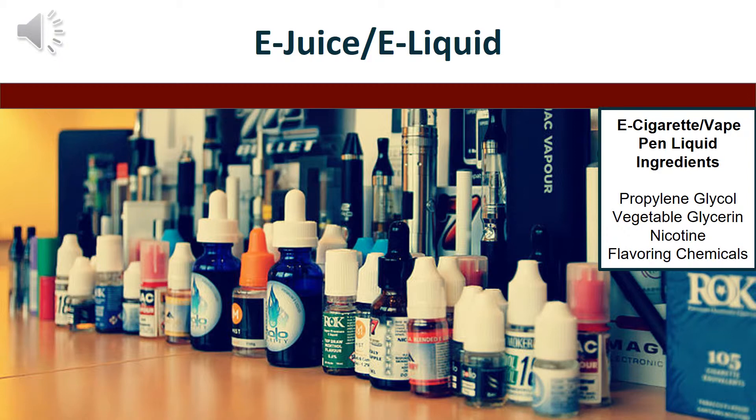This is e-liquid, or sometimes called e-juice. This is what is put into the e-cigarette vape pen device and often contains flavors and nicotine. There are over 7,000 flavors of e-liquid that are made with flavoring chemicals and may or may not contain nicotine.